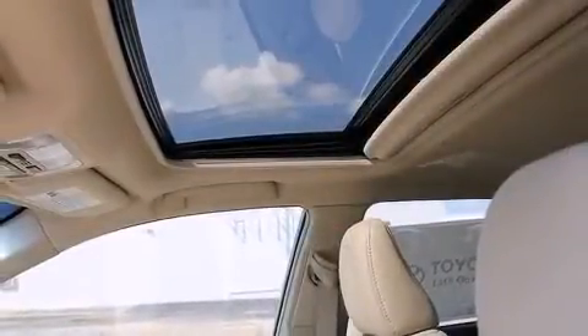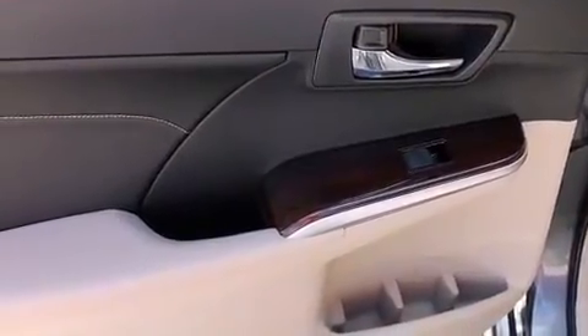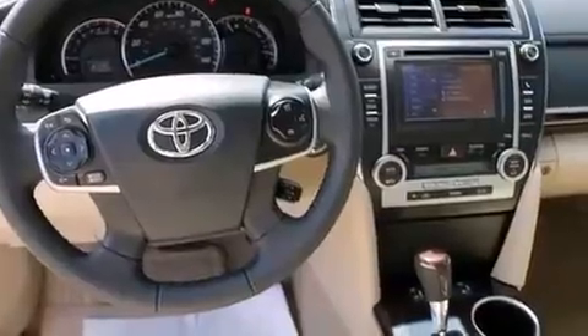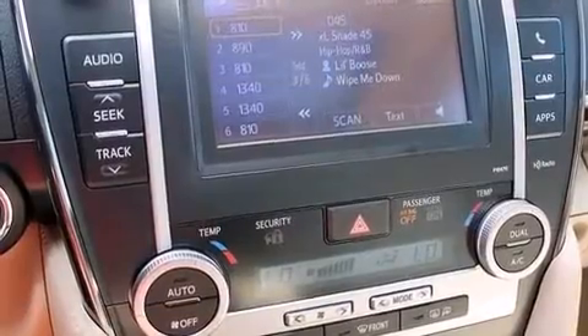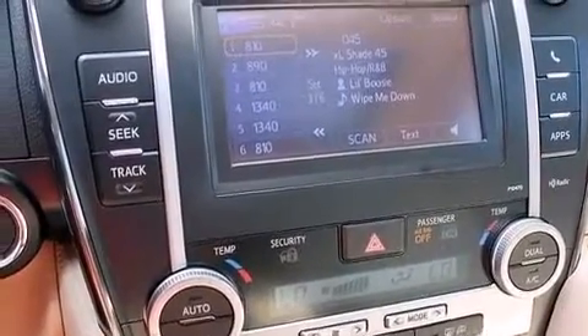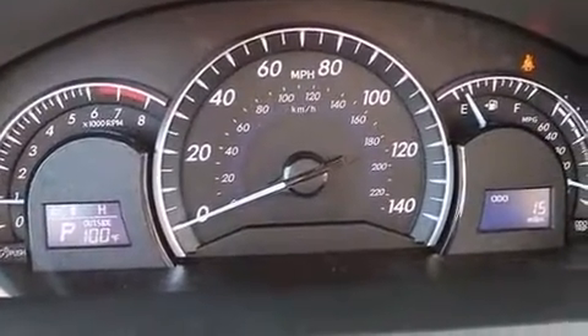Toyota prioritized fit and finish, as evidenced by power front seats, heated seats, fully automatic headlights, heated door mirrors, remote keyless entry, and power windows. Features such as automatic climate control and leather upholstery prove that economical transportation does not need to be sparsely equipped. For drivers who enjoy the natural environment, a power moonroof allows an infusion of fresh air.